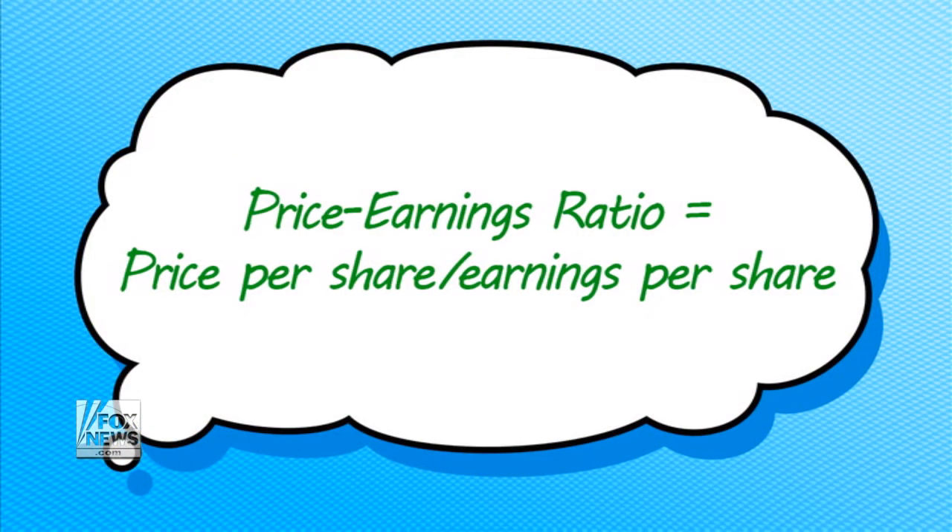The P-E ratio, or the price-to-earnings ratio, is the most common way to assess how expensive a stock is and whether it's worth investing in. It tells you whether a stock is selling at a premium or a discount based on how much investors are willing to pay for that company's profits. In financial parlance, it's how we value a stock. The formula is price per share divided by earnings per share.